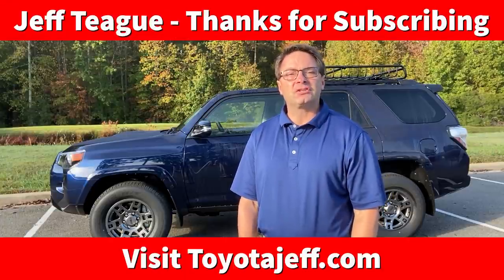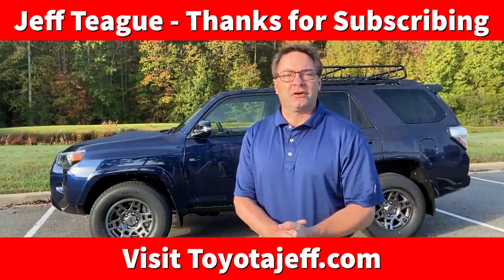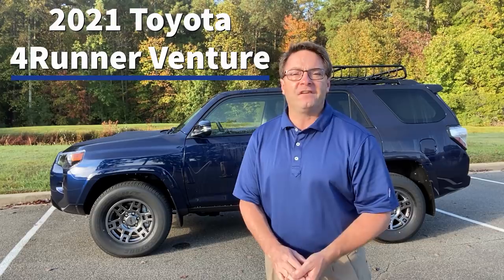What's up everyone? I'm Jeff in Raleigh, your Toyota resource. We've got a great opportunity — be prepared for the chance of a lifetime, because today we're talking about the 2021 Toyota 4Runner Venture Edition.